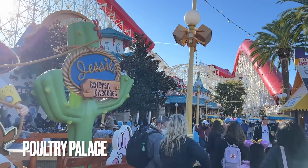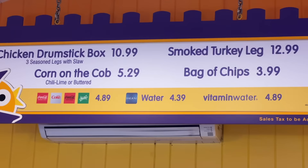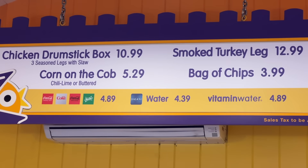Across from Jesse's Critter Carousel is a hidden gem of a restaurant that I unfairly gave a bad review in last year's ranking video. I assumed it was a KFC-type chicken basket, but after we actually tried it, we found the drumsticks to be surprisingly good and seasoned well. To top it all off, the box it comes in is super cute.